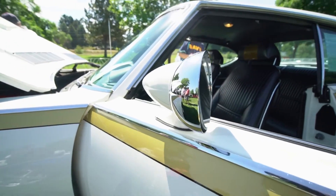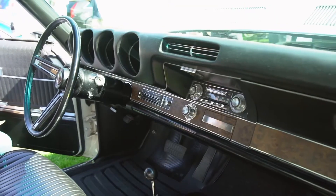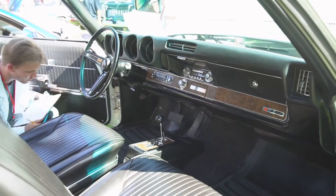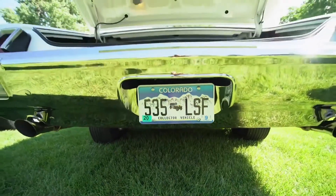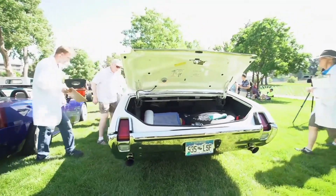Those racing mirrors were made in England and Hurst imported them to the States. The only other car that got those was from another Hurst collaboration with AMC — they made a car called the SC Rambler, or the Scrambler. You might remember those red, white, and blue cars; they had those mirrors too, and that was also a Hurst thing.